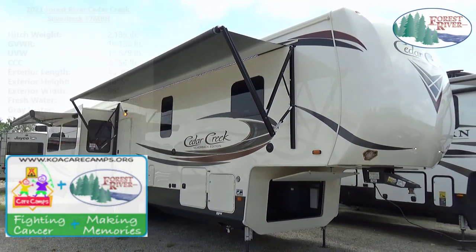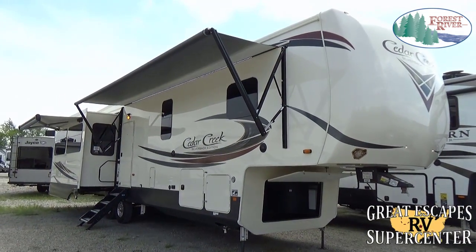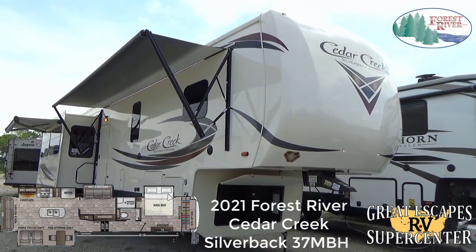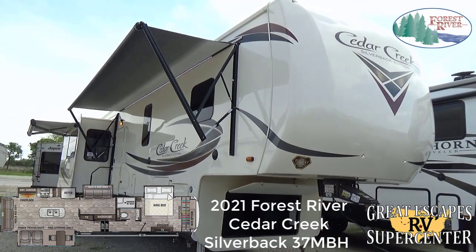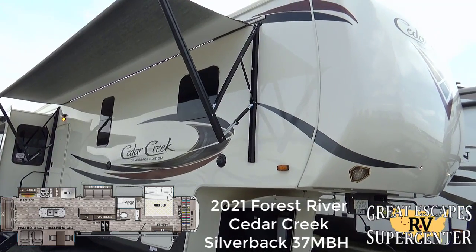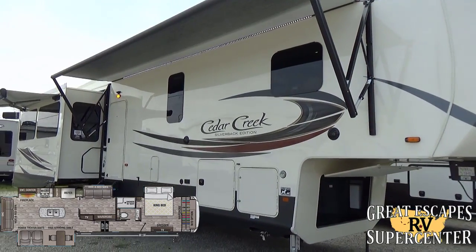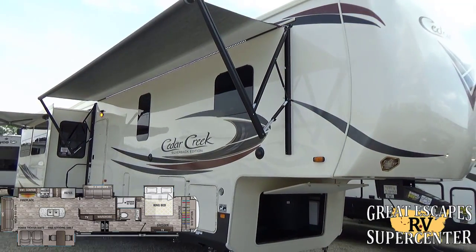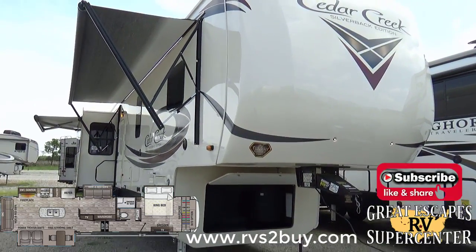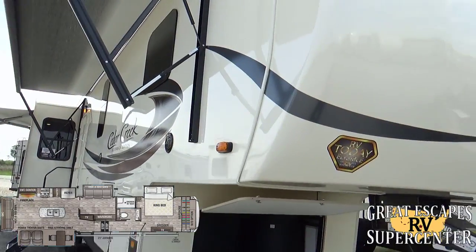Good afternoon everybody, this is Chris Frey coming at you from Great Escapes RV Supercenter. Today it is my pleasure to show off a 2021 Forest River Cedar Creek Silverback, 37 MBH floor plan. This fifth wheel is loaded with incredible bells and whistles. Located at 5750 Highway 62 West in Gasville, Arkansas. Call or text us at 870-471-9471, and check out all our inventory at rvstobuy.com.